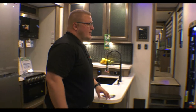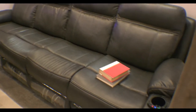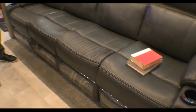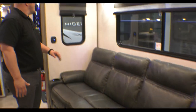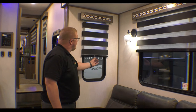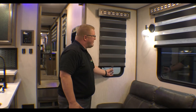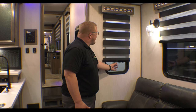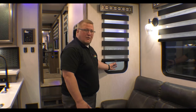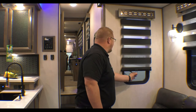Right across from your kitchen, you have your seating area — just a large couch where each end is equipped with heat and massage. One thing that people really like about these coaches are the zebra blinds. You can pull them to completely block out the sun, or you can make it so they meet in the middle and let light into your coach. Just a really cool feature.